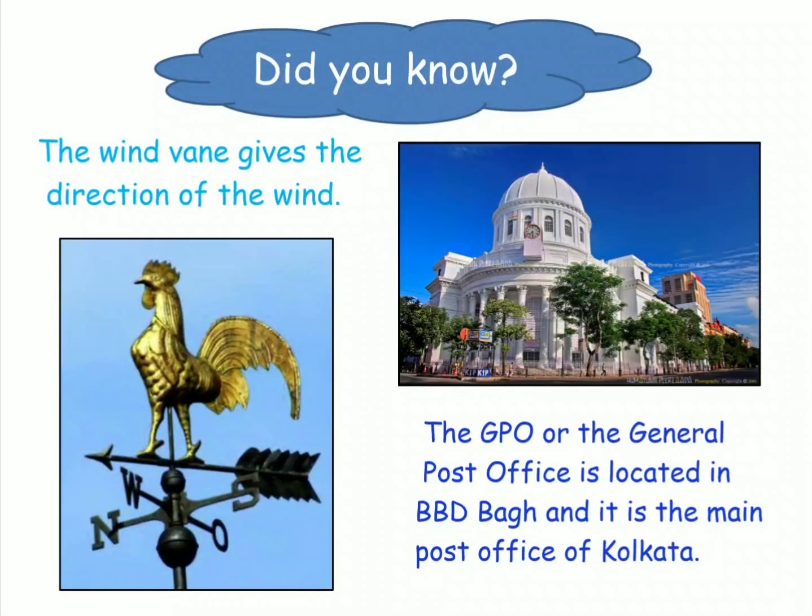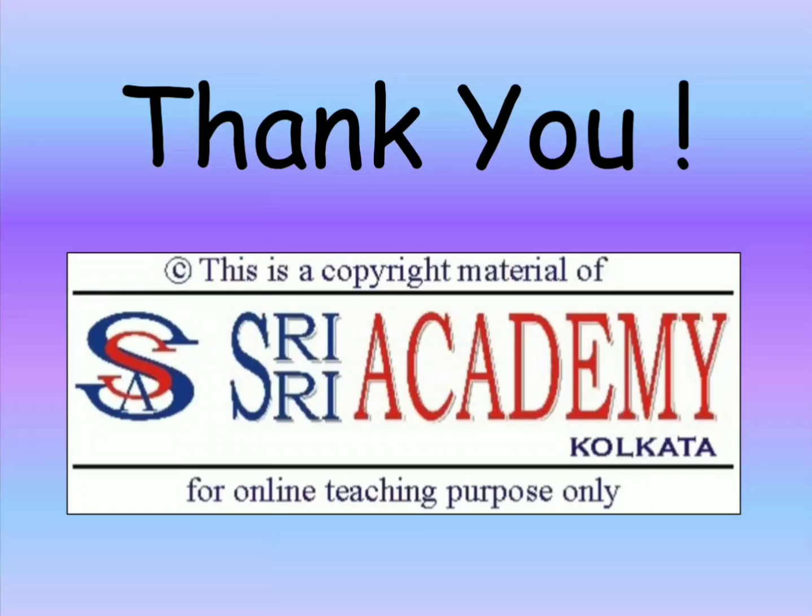Did you know children, the wind vane gives the direction of the wind. The GPO or the General Post Office is located in BBD Bagh area and it is the main post office of Kolkata. Please watch this video twice for better understanding of the lesson. Thank you children.